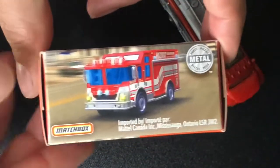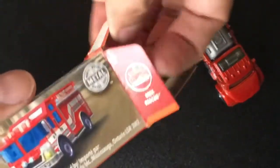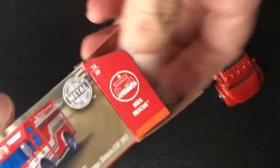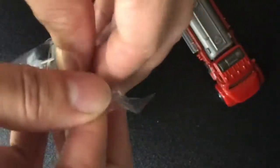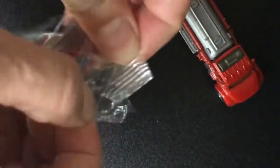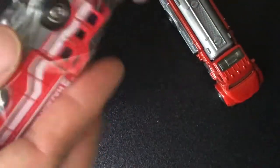This next one here is called the Hazard Squad, it's from the MBX Rescue line. Both the fire truck and this one are from MBX Rescue. Again, this one was in a box — I've never seen these in a box, they're usually in blisters — so I went ahead and got this one too.